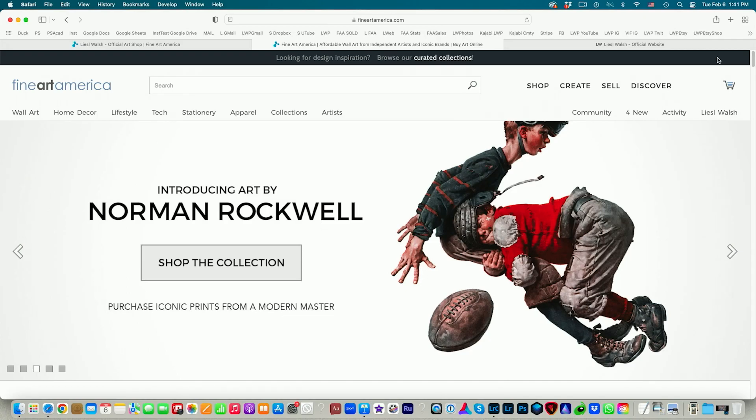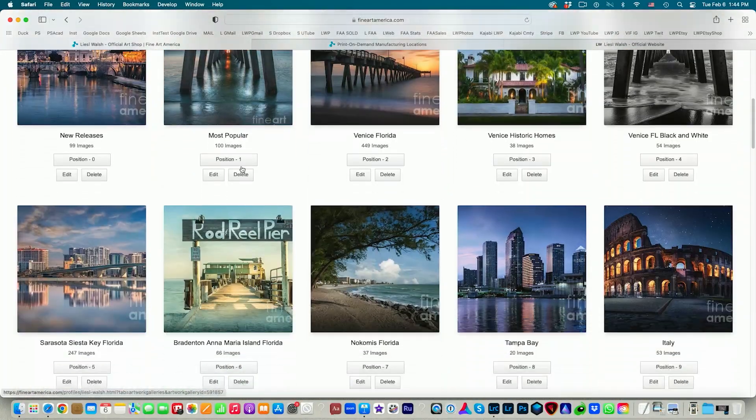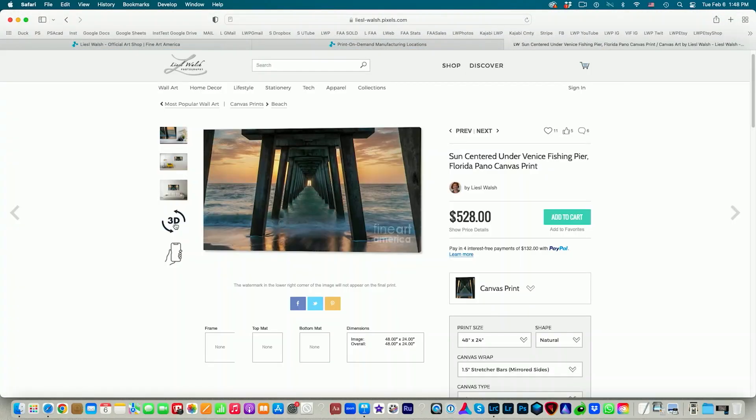Hi, my name is Lisa Walsh. I'm a professional photographer from Venice, Florida, and I'm here to teach you how to sell your prints online using Fine Art America. I absolutely love Fine Art America — it is so simple to use. So I'm going to show you all my tips and how I do it.